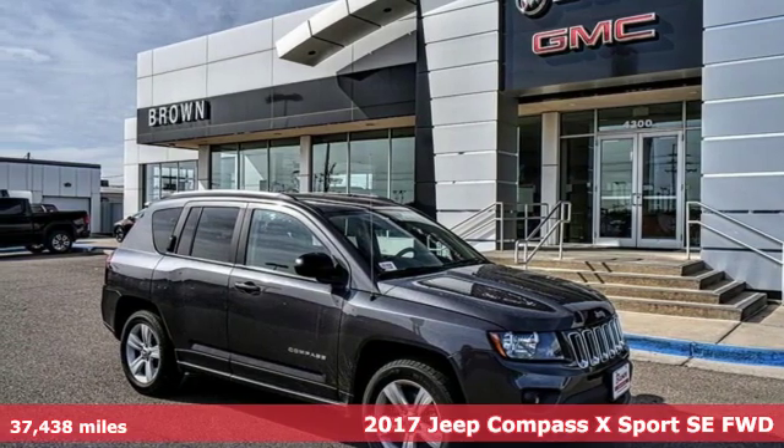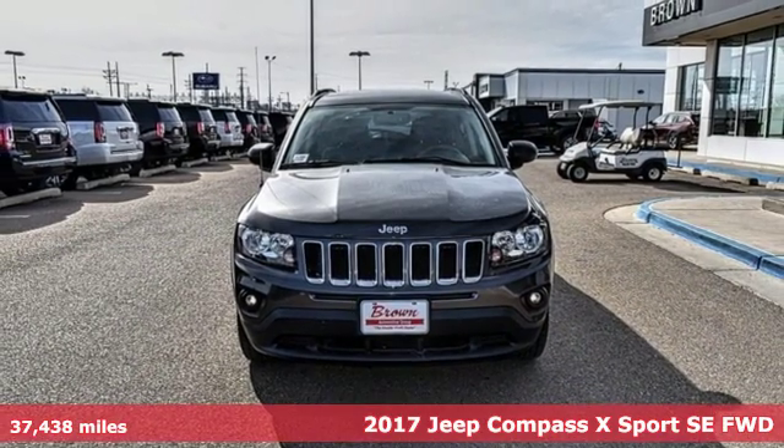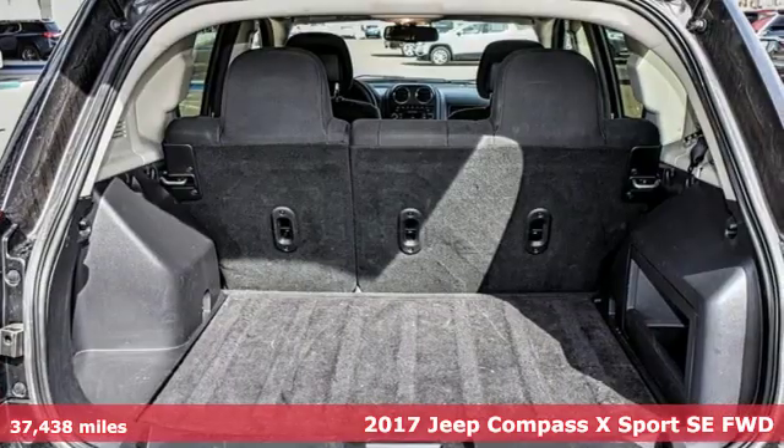It's a 2017 Jeep Compass X. The Jeep Life fits your life. It's equipped for all your driving needs and wants.